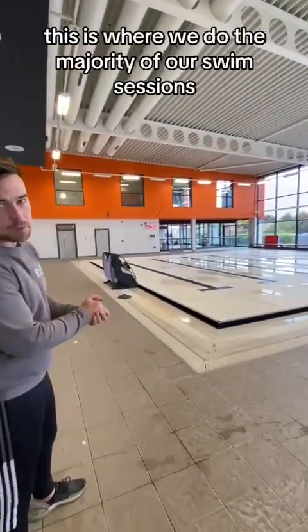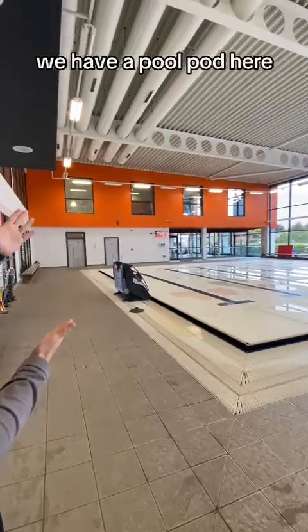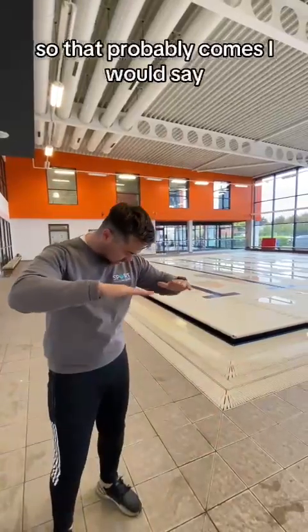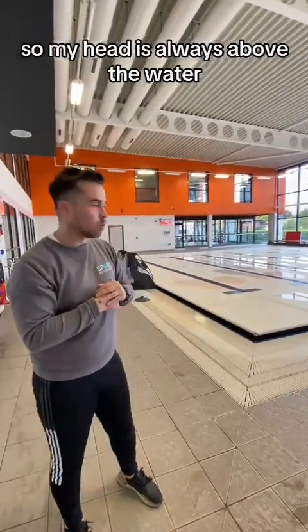This here is our learner pool. This is where we do the majority of our swim sessions. We have a pool pod here. The depth of the pool when we are running swimming sessions will be at 1.2m. So that probably comes, I would say, a little bit below my shoulders there, so heads are always above water.